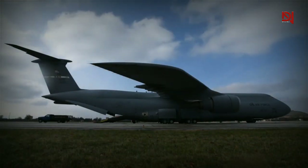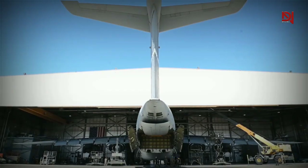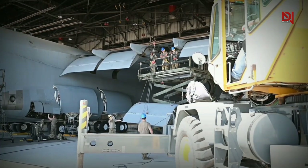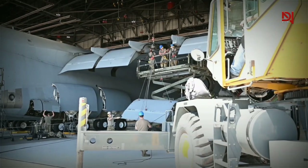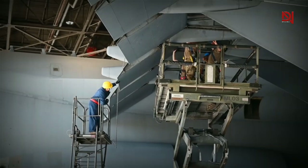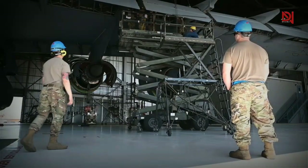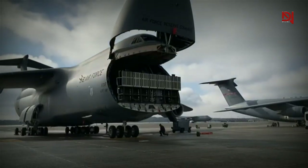Lockheed Martin has successfully completed a 17-year long modernization program for the Air Force's C5EM Super Galaxy at their facility in Marietta, Georgia. This program aimed to upgrade 52 C5Ms, and the last of the enhanced Super Galaxy aircraft recently departed from the Marietta facility on August 2. This achievement supports a reduction in maintenance costs and fuel consumption, while also ensuring greater reliability and performance for these aircraft.